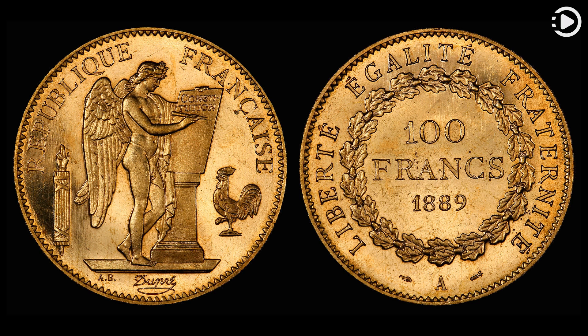This picture shows a 100-franc gold coin dated 1889, with a winged genius designed by Augustin Dupré on the obverse. Only 100 proof coins of this design were minted.